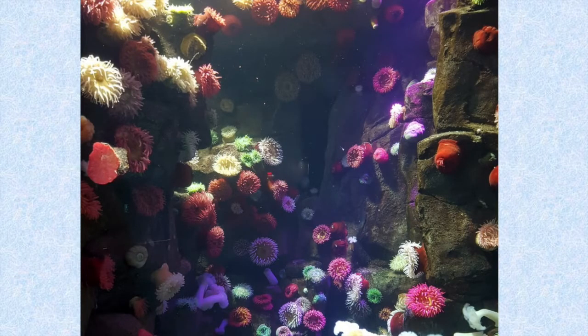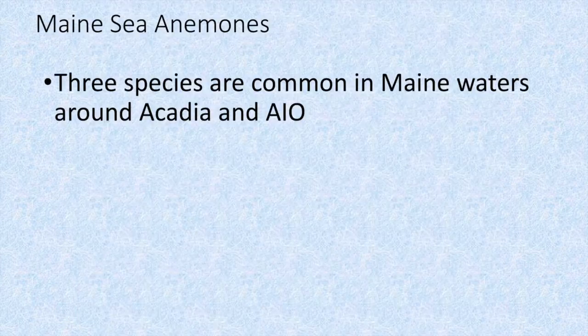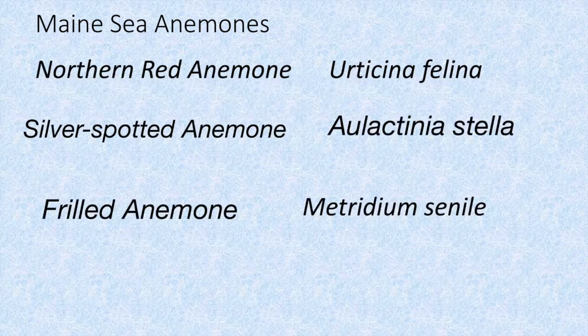Sea anemones, like corals and like the jellies, also come in a variety of different colors. In Maine, there are three common sea anemones found in the near shore and intertidal waters. These are the northern red anemone, the silver spotted anemone, and the most common is the frilled anemone.